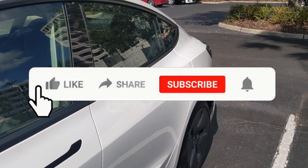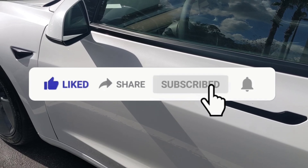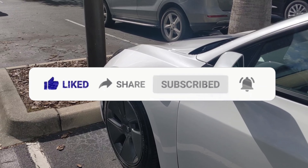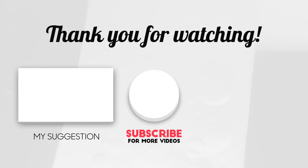Thanks everybody, and I hope you enjoyed this video. If you did, please give it a huge thumbs up — it does help spread my videos to other people so they can be helped as well. If you wouldn't mind, hit that subscribe button and click the bell to be notified when I release new content. Thanks everybody, and we'll see you real soon.